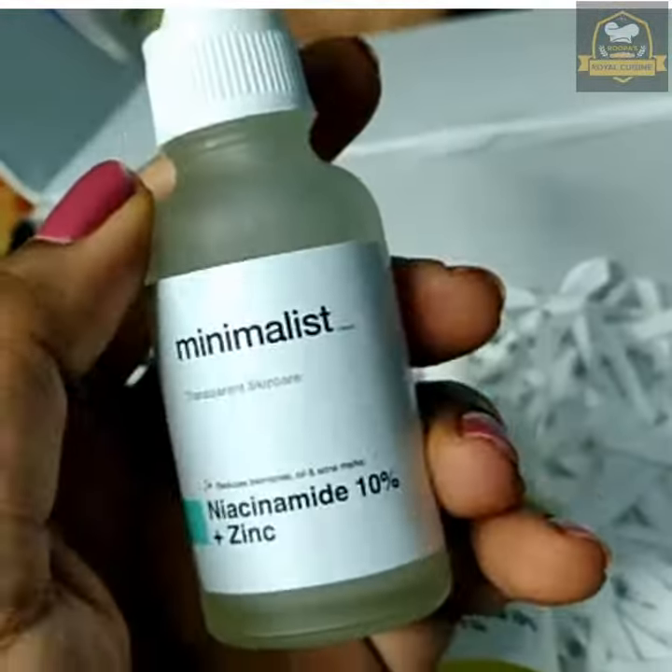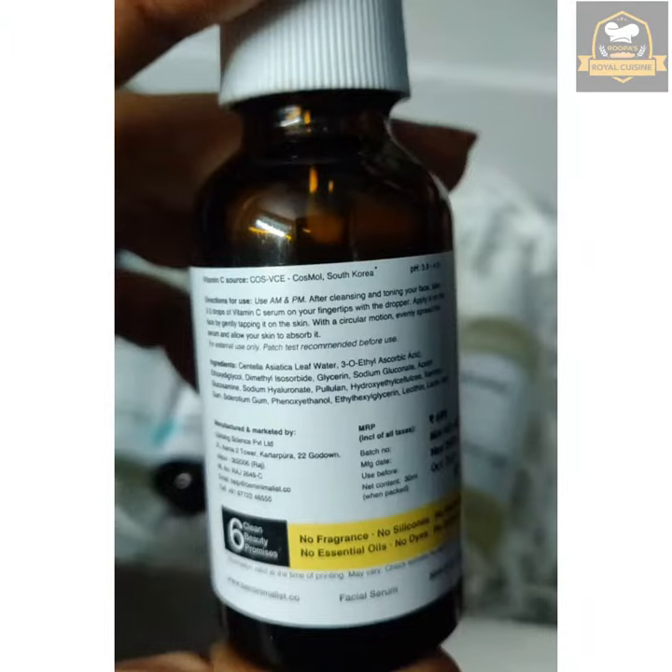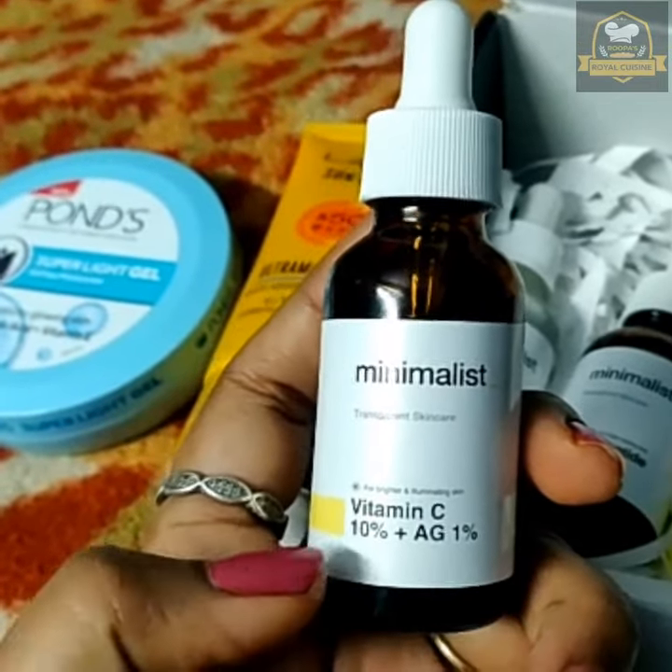After toning, apply two to three drops of Vitamin C serum to your hand, rub it, and tap it onto your face. After that, leave a gap of two to three minutes, or up to five minutes.